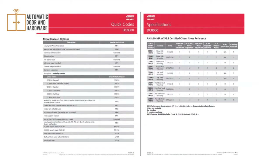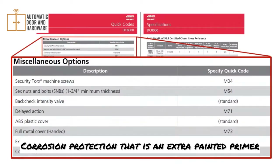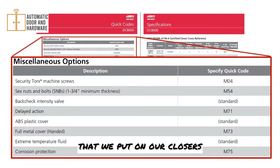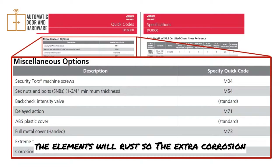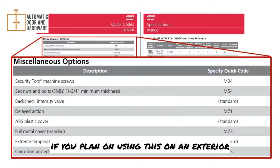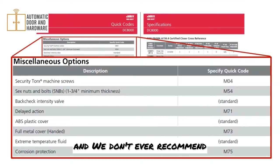Within all catalogs, all arms, finishes, and quick codes are listed to help build a proper part number string. Key quick codes include M71 for delayed action, M73 for metal cover, and corrosion protection — an extra painted primer applied because cast iron will rust if not protected from the elements. The extra corrosion protection is definitely necessary for exterior doors. We don't ever recommend putting door closers outside, but if you must, order the extra corrosion protection.